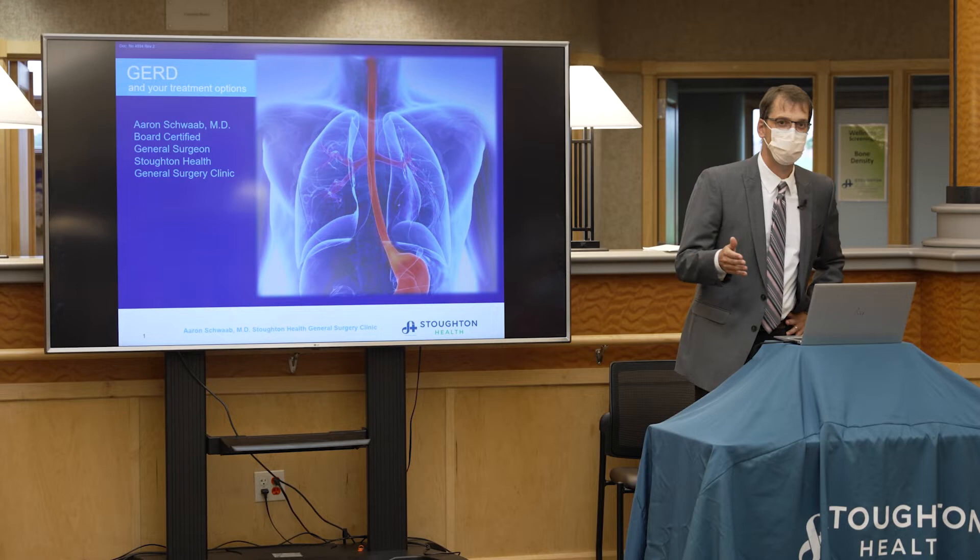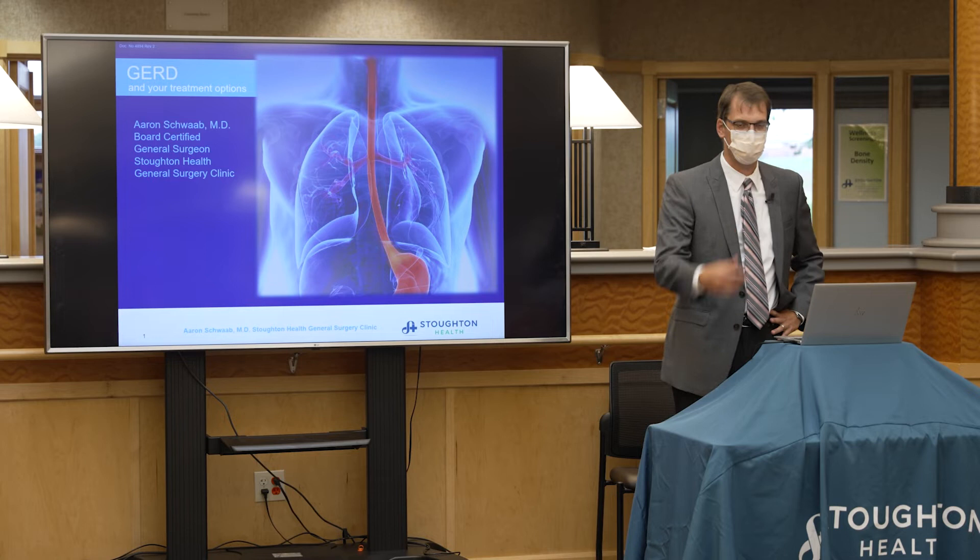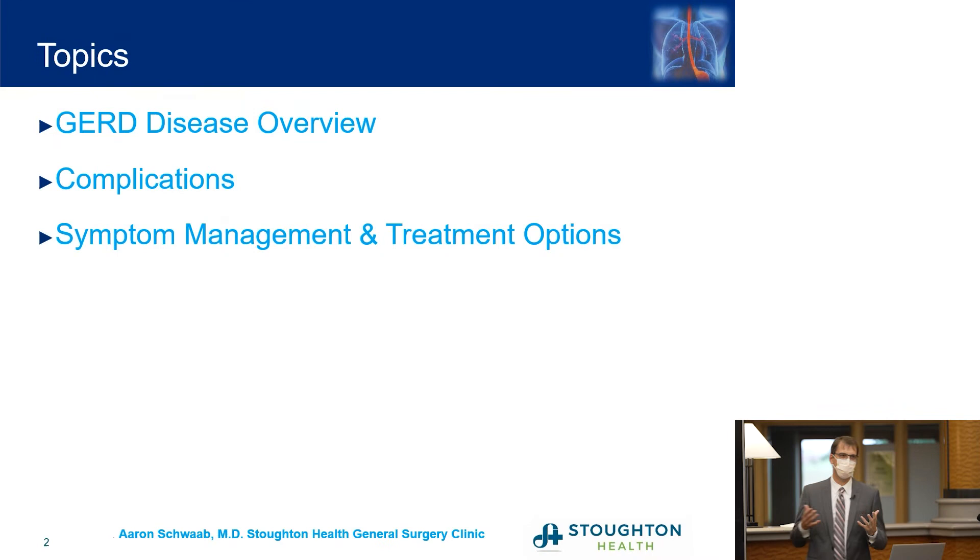A little bit about myself: I'm from Wisconsin, born and raised there, went to New Mexico for my surgery training after graduating from University of Wisconsin, then started my practice in Illinois. I lived in Woodstock, Illinois for 15 years before coming back to Wisconsin about five years ago. I've been at Stoughton Health since I came back. My experience with reflux surgery prior to a few years ago was in the form of a Nissen surgery. We started doing LINX surgeries here at Stoughton just short of three years ago, and we've had great success with it.